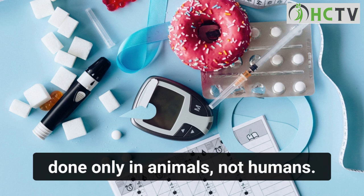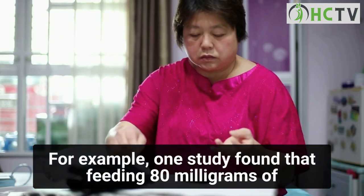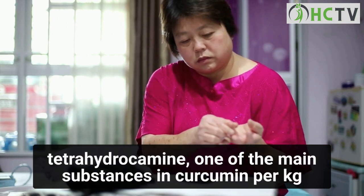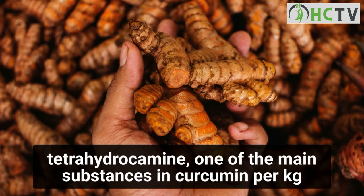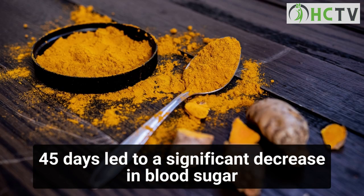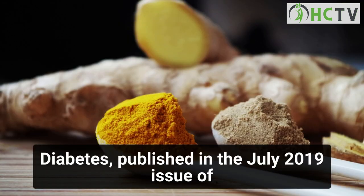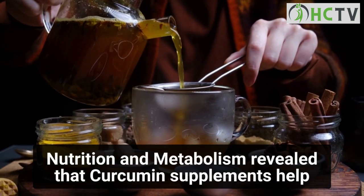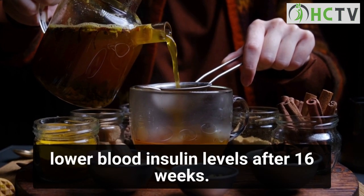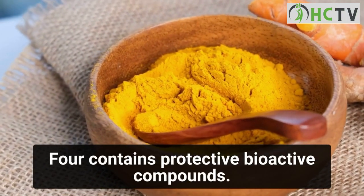One drawback is that many of the studies were done only in animals, not humans. For example, one study found that feeding 80 milligrams of tetrahydrocurcumin per kg of body weight to rats with type 2 diabetes for 45 days led to a significant decrease in blood sugar and an increase in plasma insulin. A study of obese mice with type 2 diabetes, published in the July 2019 issue of Nutrition and Metabolism, revealed that curcumin supplements helped lower blood insulin levels after 16 weeks.